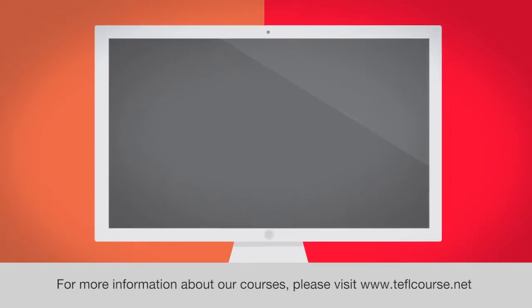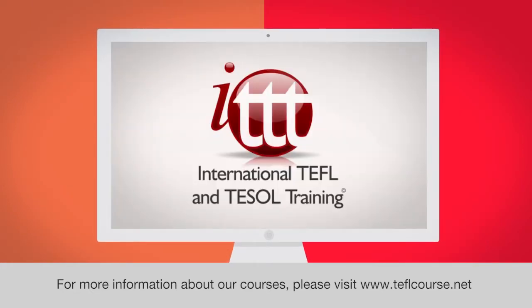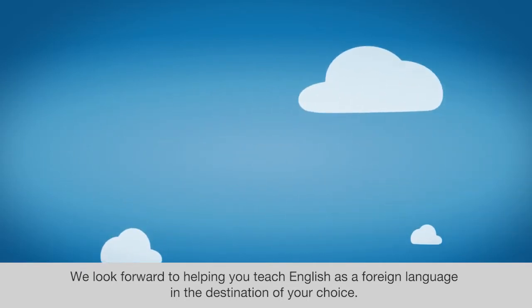For more information about our courses, please visit www.teflcourse.net. We look forward to helping you teach English as a foreign language in the destination of your choice.